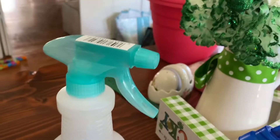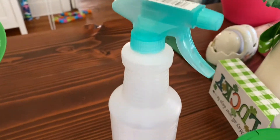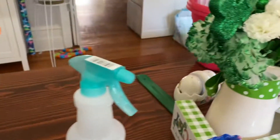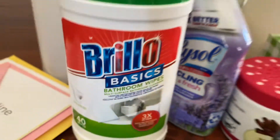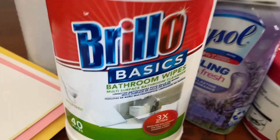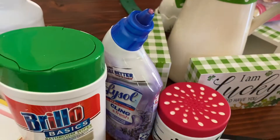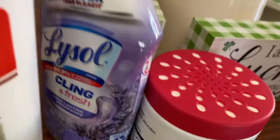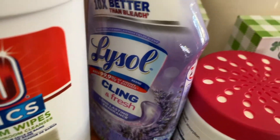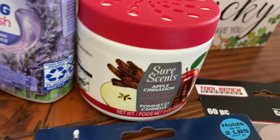I got an empty spray bottle because it matches my new bathroom. Also in cleaning: bathroom wipes, Brillo basics for multi-surface cleaning in the new bathroom — easy to just swipe things and keep them clean every day. I got some lavender Lysol toilet cleaner; we got that last time at the Dollar Tree and it's fantastic.